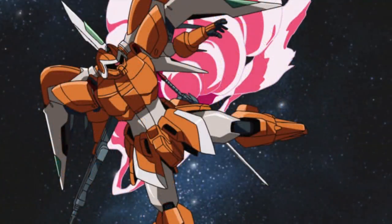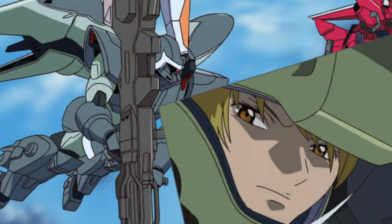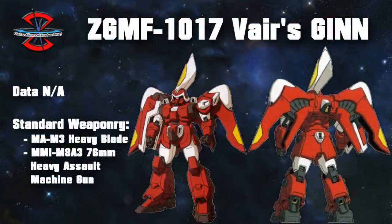Unfortunately, this machine was undergoing repairs during the attack on Heliopolis, and Miguel was forced to temporarily switch to a standard Jhin instead. Another Jhin with upgraded thrusters was the red custom Jhin used by ace pilot Gud Vær, who later became known as the Hero of Zaft. This was after a miraculous battle where he single-handedly managed to take out an entire Federation fleet after all of his allies had been defeated. Other than increased performance, it also had customized shoulders, and despite being known as the Hero of Zaft, he would later desert the army.